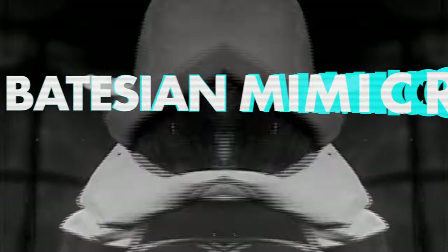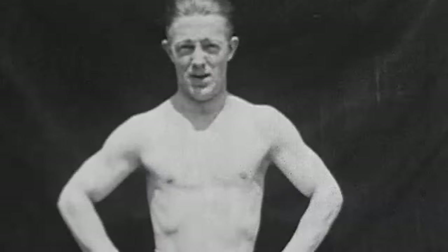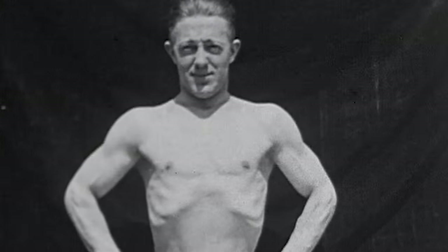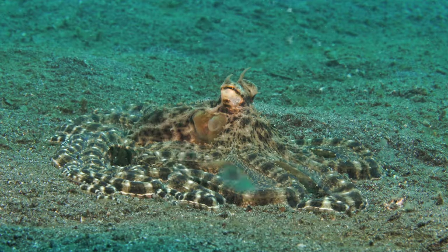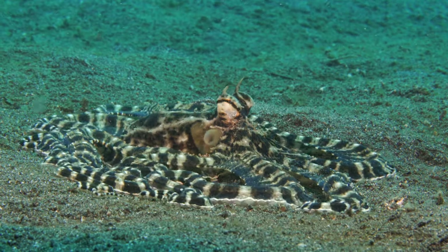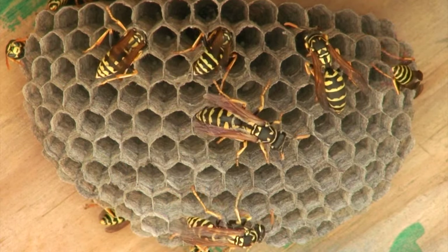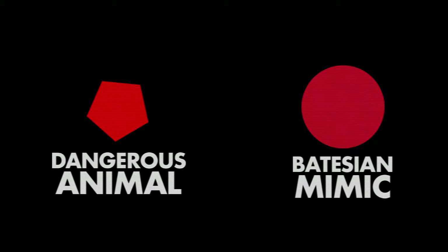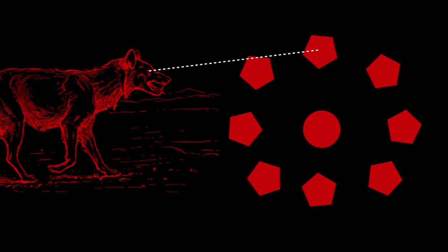There are a few broad categories of mimicry. The first is Batesian mimicry — when an animal adapts to look like a more dangerous animal. This is the sheep in wolf's clothing method. Species that use Batesian mimicry generally imitate species that are aposematic — species that have evolved strong warning signals to tell predators they're dangerous. This strategy works best when the population of models far outnumbers the mimics, otherwise predators wouldn't be particularly wary of their aposematic prey.